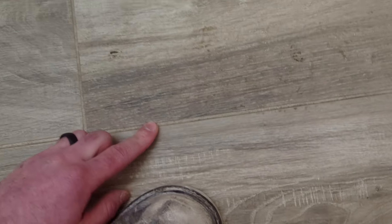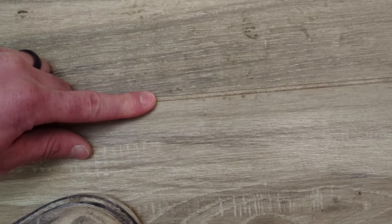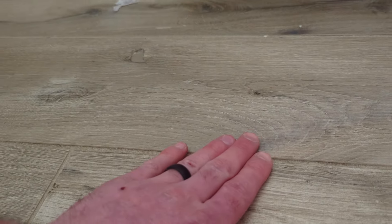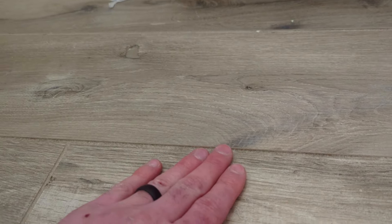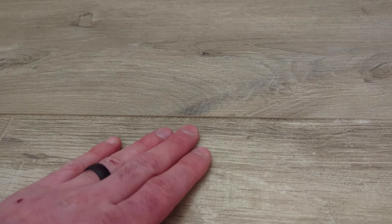On his floor tile, we've got some gaps that look like maybe three-sixteenths of an inch and then some that open up to about a quarter inch. He didn't use any spacers and also didn't use a leveling system. There's a lot of lippage between tiles here. If you're barefoot in a bathroom it's just uncomfortable. Use a leveling system — get your tiles nice and flat.